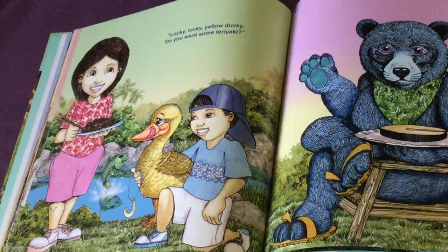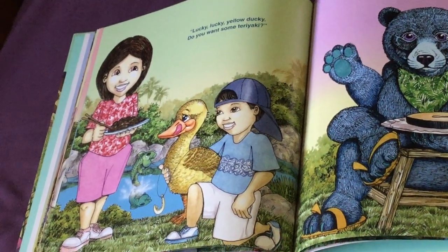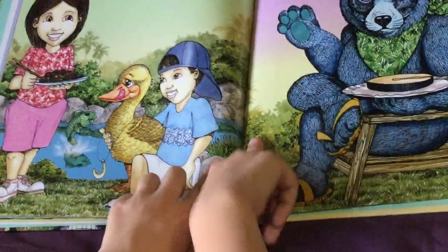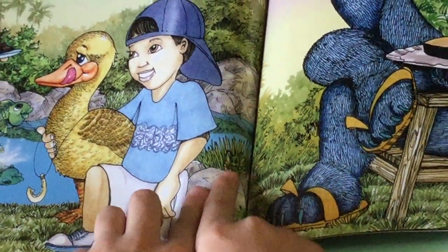Lucky, yellow ducky, do you want some teriyaki? I see the grasshopper — he's right in the weeds and grass.